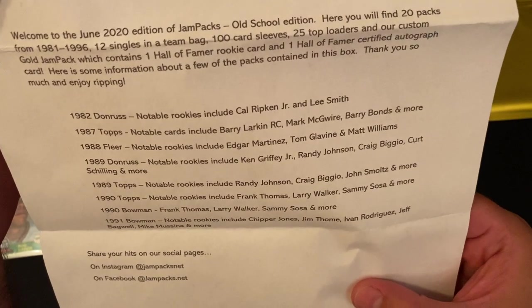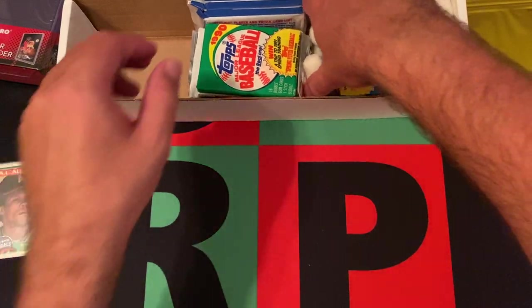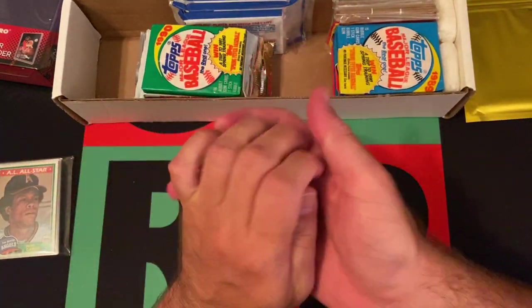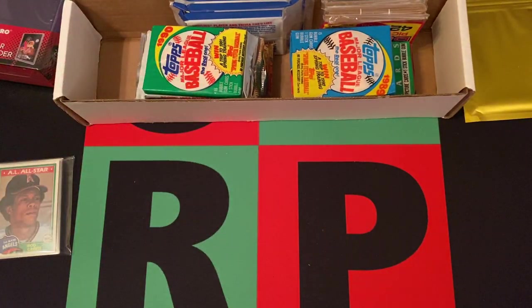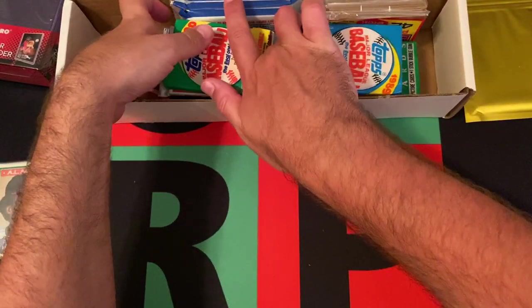So some of the usual suspects — we'll be looking for rookie cards of Hall of Famers and stars from the 80s and 90s. Typical JamPacks style. It's just fun. A lot of these cards don't hold a lot of value because they're so overproduced, but it's just fun.